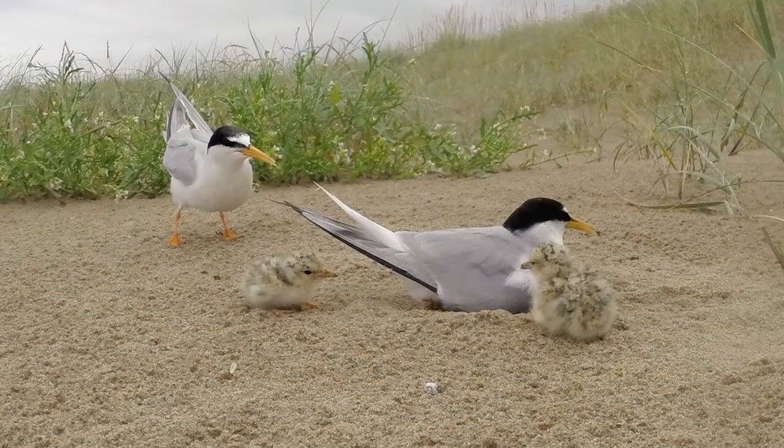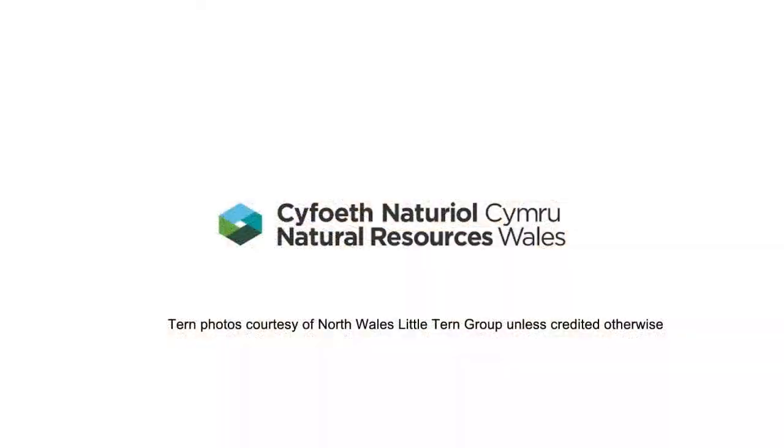Gronant is becoming more special over time, which is quite surprising — there aren't many places like that. You tend to try and hold on to what you've got, but Gronant seems to be on the up.